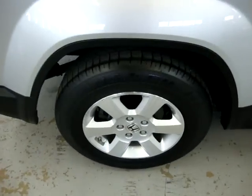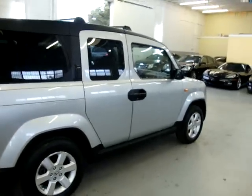All the wheels are in great shape. They're not scuffed up or damaged. Let's come back here and take a look from this side.